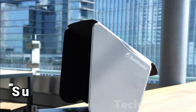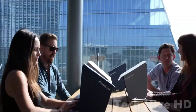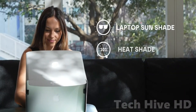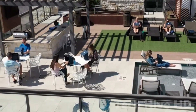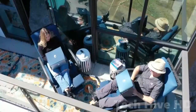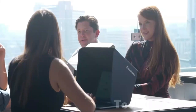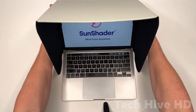Sun Shader 2.5 boasts improved shade, fit, and padded rubber clips. It's a laptop sunshade, heat shield, and privacy screen that protects your device from sun glare and overheating while ensuring clear screen visibility in direct sunlight. Sun Shader also doubles as a privacy shade and rain protection. It's compact and easily attaches to your screen using proprietary rubber clips.